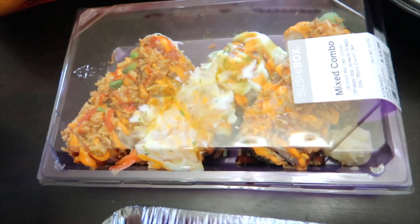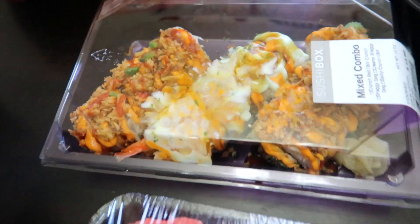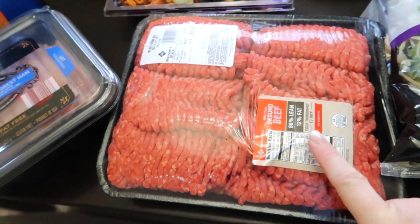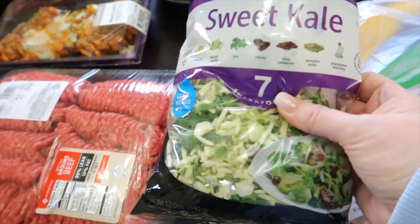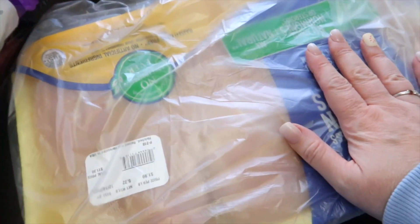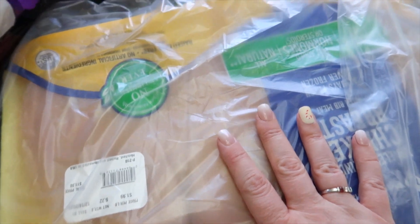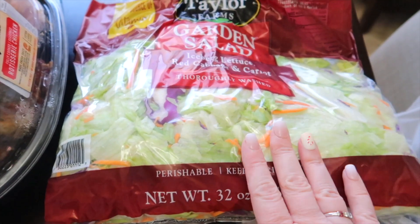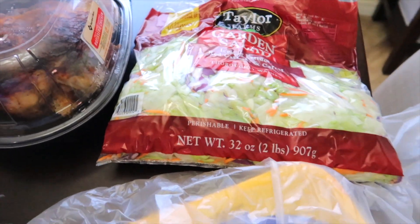Timothy spotted some sushi — these look really good and he's looking forward to trying these. I needed a pack of burger, which I'll be splitting up. Love their sweet kale salad — could not pass this up, so I got a bag of that. Their chicken — I purchased this and I'll be splitting it up for meals this week. And then I have a couple different meals that I want salad on the side, so I got a nice big bag of salad.